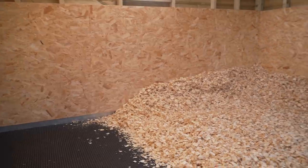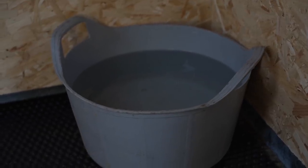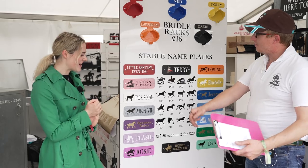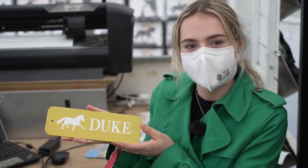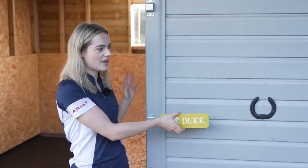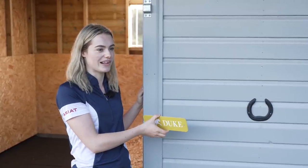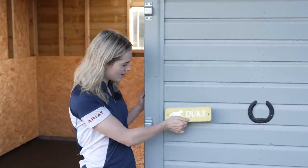Duke's stable is now almost complete. He's got his haylage, he's got a massive shavings bed - probably a little bit too big for him, but I want to make it nice and cosy. He's also got his water. The last thing we need to do is put up his stable nameplate - I actually made this at the Windsor Horse Show, thanks to the Profiles Range who very kindly taught me how to make it. All the other horses have their nameplates on their stable doors, but Duke's door is probably going to be open for quite a while, so I think the plan is to maybe put it on the wall here so everyone can see it. I also need to do a yellow horseshoe for him as well.